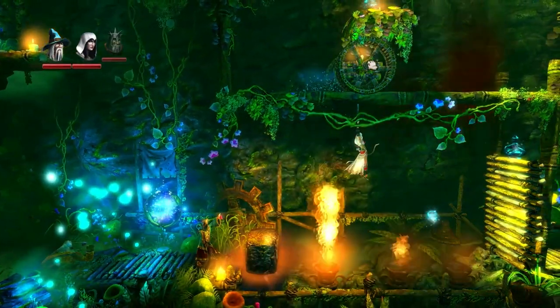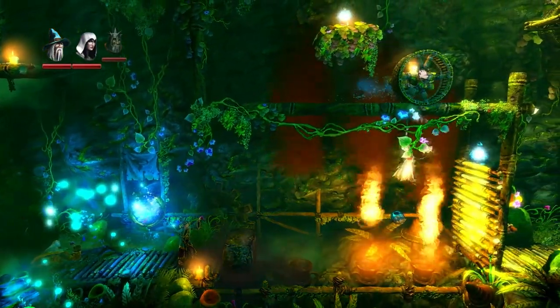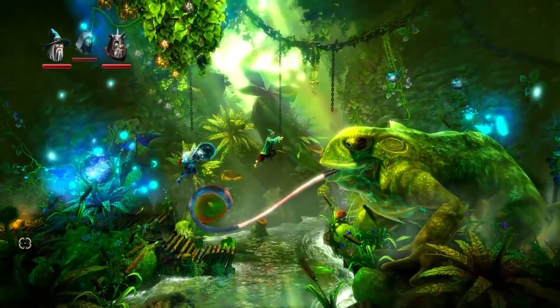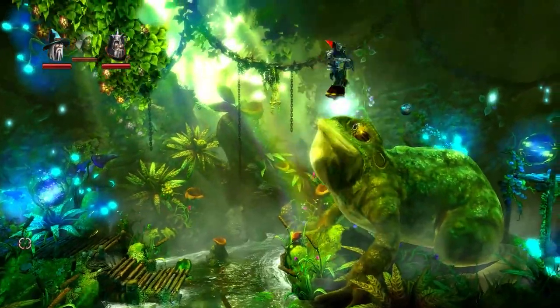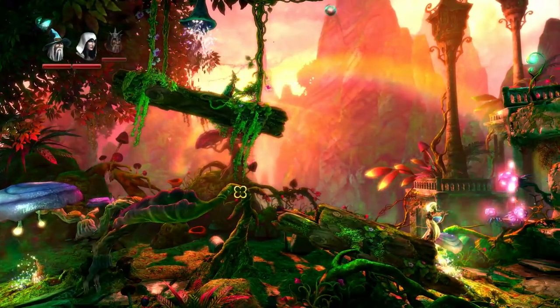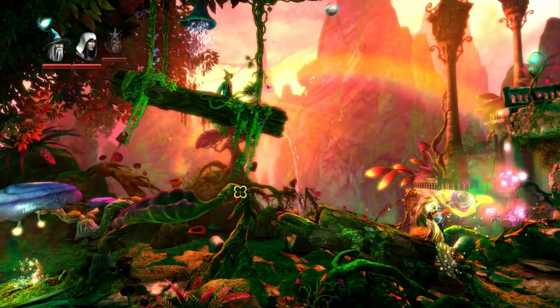Playing in co-op means there are several ways to make your way across the levels and achieve your objectives. Whether you're fighting your way through a dungeon, floating on bubbles, rearranging pipes or jumping across traps, Trine 2 will definitely dazzle you with its graphics and is best enjoyed locally with two players.